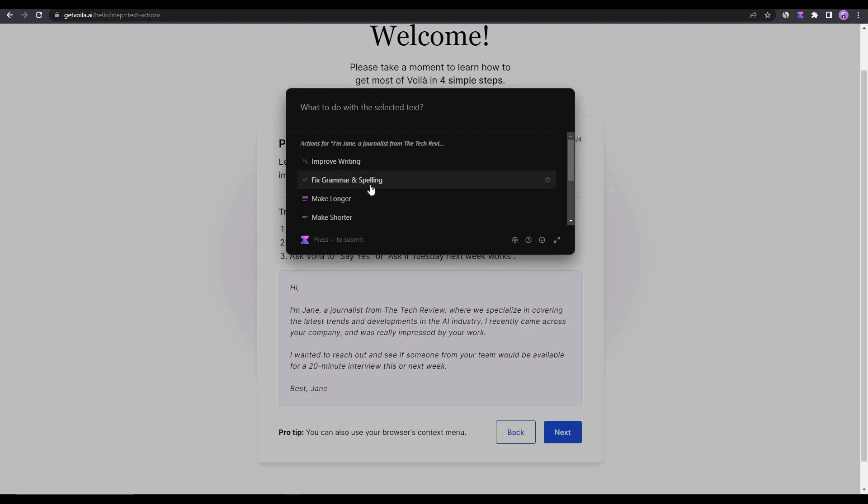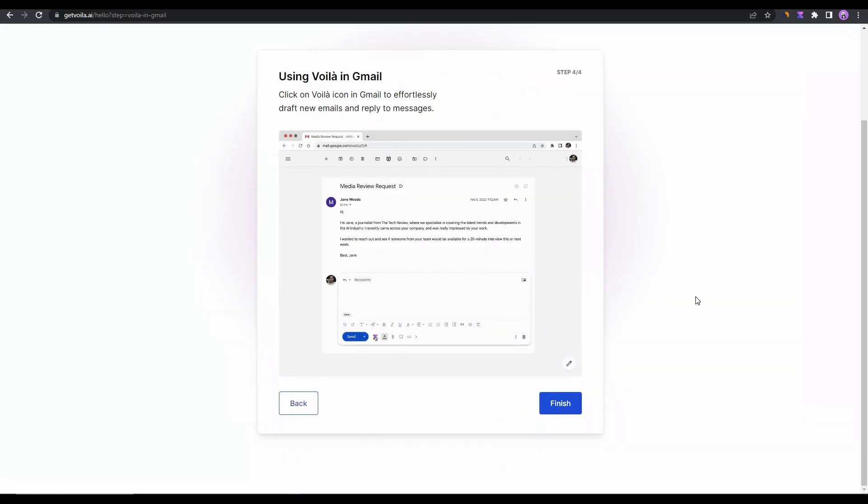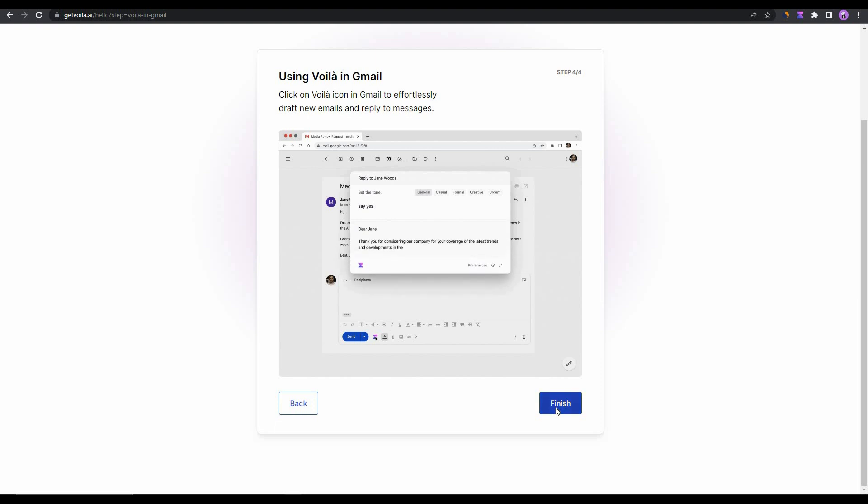After selecting text and pressing Ctrl+M, you can improve the writing of that sentence — fix grammar or spelling mistakes, make the sentence longer or shorter, simplify the language, summarize it, or even translate it. Voila also works on Gmail, which I'll demonstrate next.